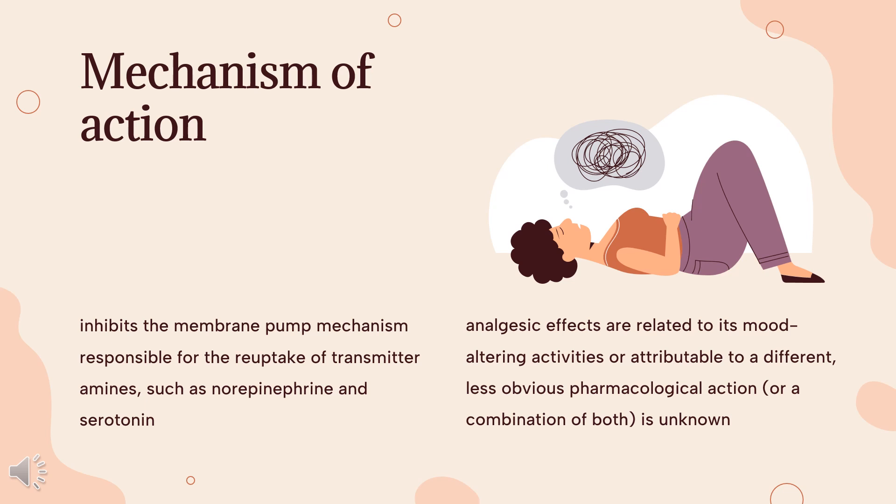It displays a more selective reuptake inhibition for noradrenaline, which may explain increased symptom improvement after nortriptyline therapy. Tricyclic antidepressants do not inhibit monoamine oxidase, nor do they affect dopamine reuptake. As with other tricyclics, nortriptyline displays affinity for other receptors, including muscarinic receptors, histamine receptors, and 5-HT receptors, in addition to others.